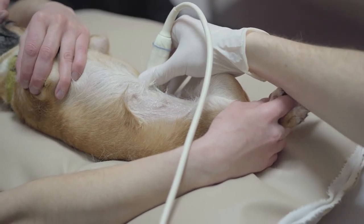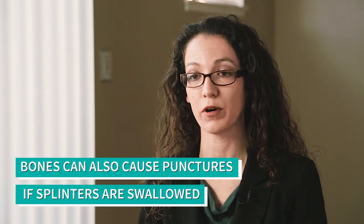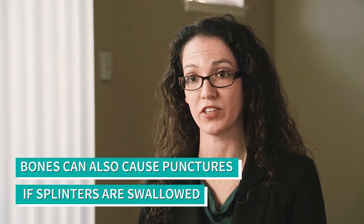If we're talking about bones or other really hard materials that splinter, when those get swallowed, the worst-case scenario is perforation — actually puncturing the GI tract — which is, again, a very serious emergency.